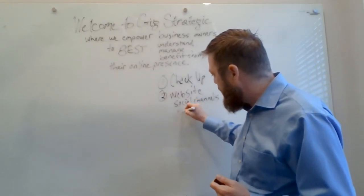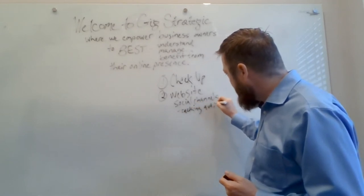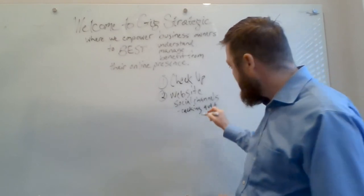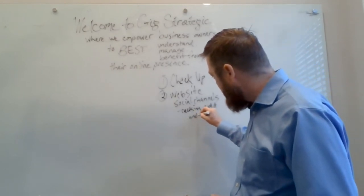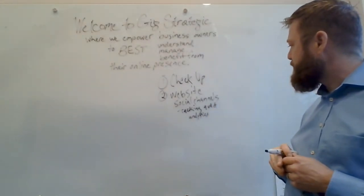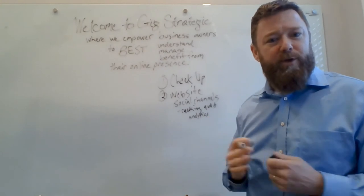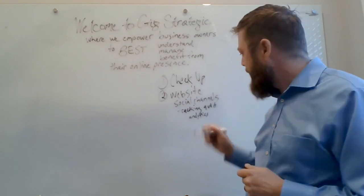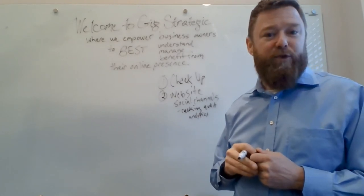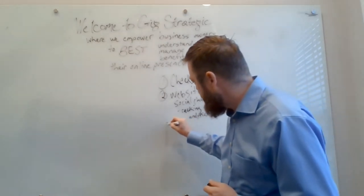Within that, I would also do a tracking audit. Are you actually looking at the data? Do you know how many people are coming to your website and what they're doing when they get there? Have some analytics set up, whether it's Google Analytics or another analytics product, to track that traffic and know your numbers, which is so important. Do an audit on all your pixels to see if you're correctly tracking information and conversions through your website.